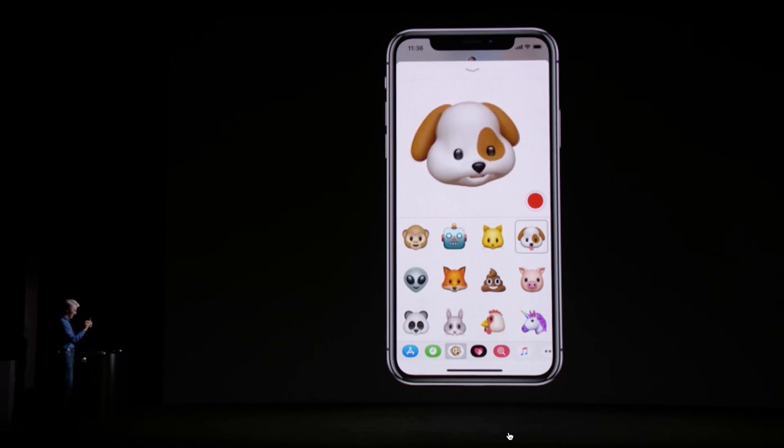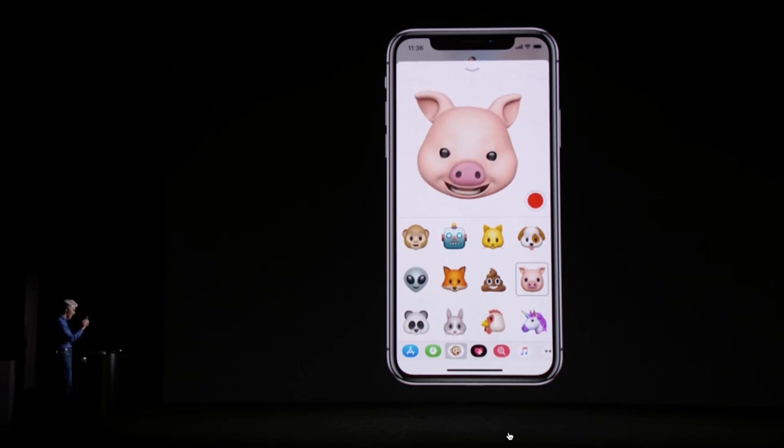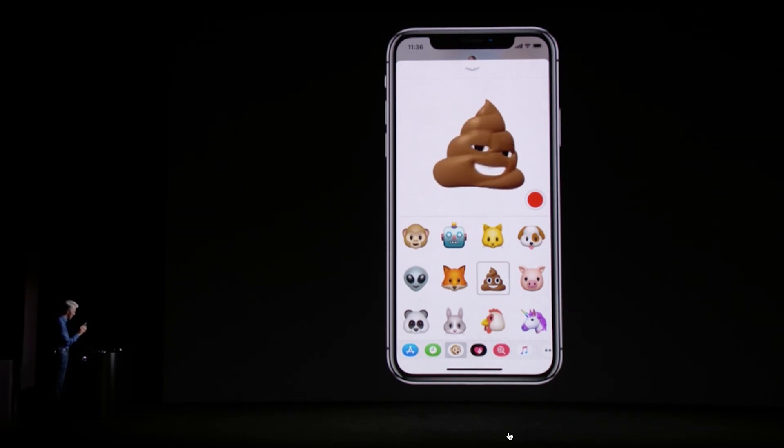It'll work with third-party apps that support Touch ID and it'll also work with Apple Pay. The most advanced face detection tech in the world, according to Apple, can also be used to express 3D emojis — meaning you can be a cat, a cow, or even a poop.